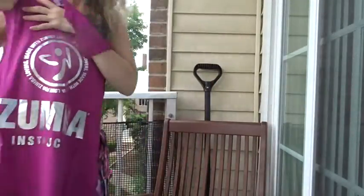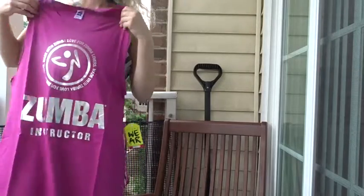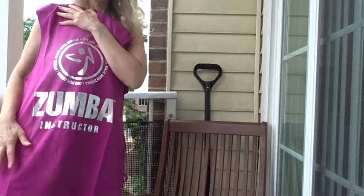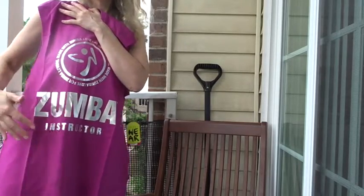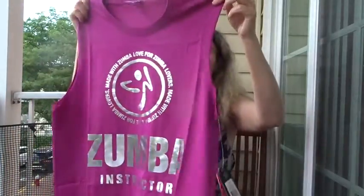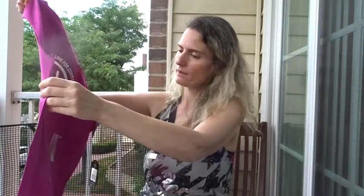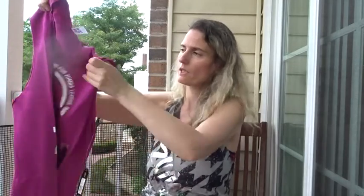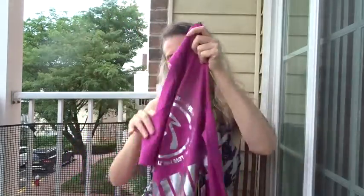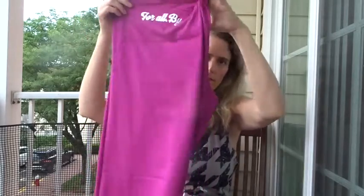Look at this one - it is also very long, but maybe I can wear it over shorts. I like the shiny lettering - it says 'Zumba Instructor, Made with Zumba Love.' Nice! And also on the side there are some leaf designs.